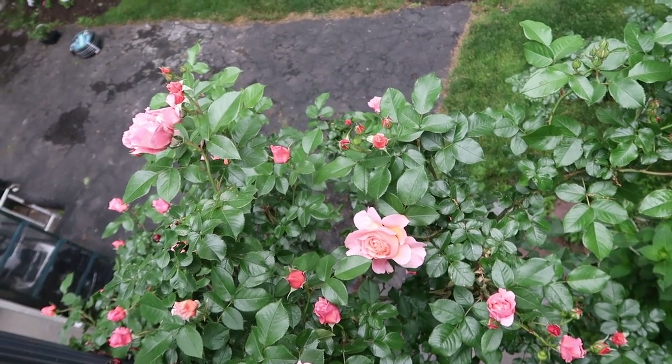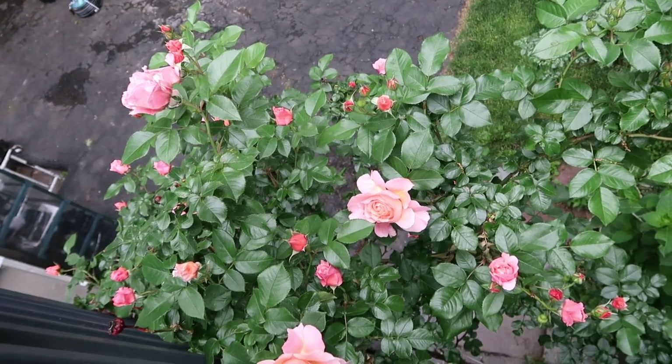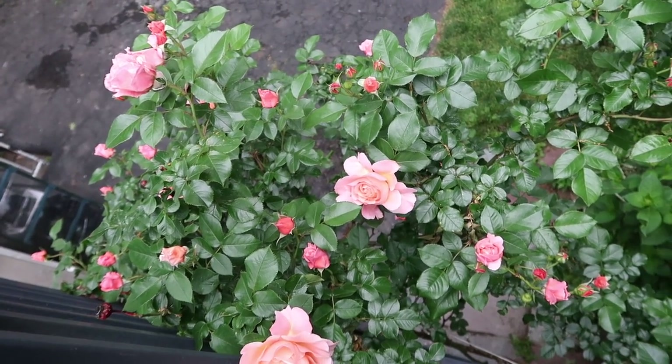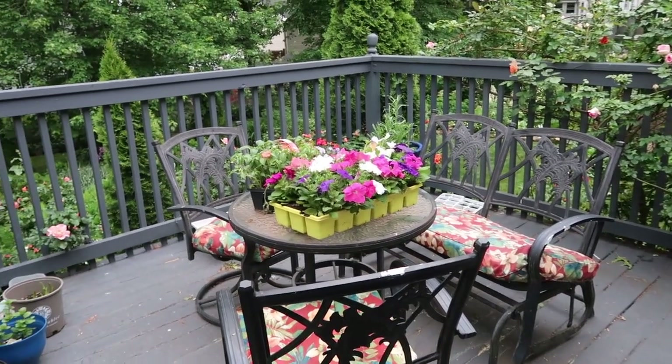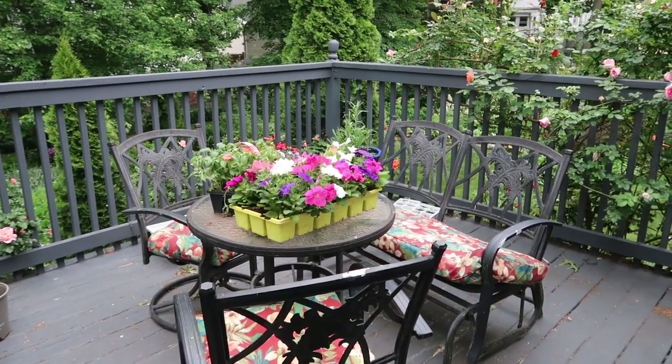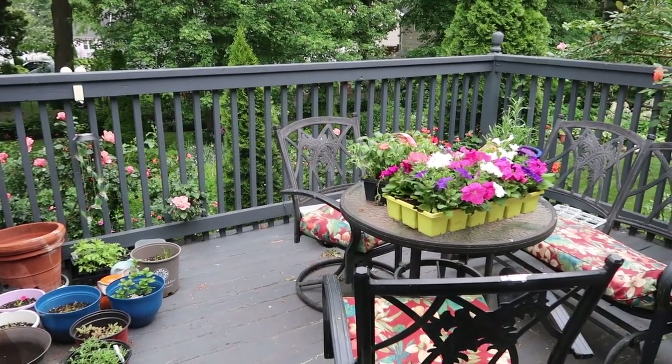She provides some food for the birds and they love hanging out here because of her. As you can see my deck is still a workstation for me and I have a lot of plants and seedlings that need to get into the ground.